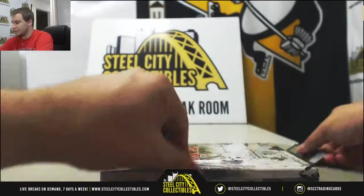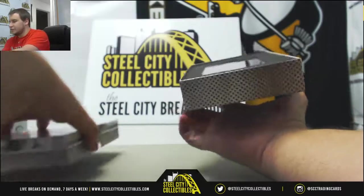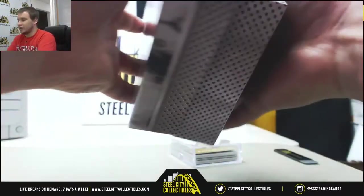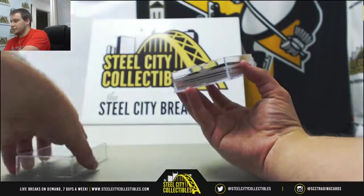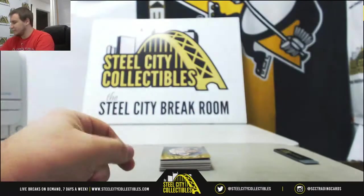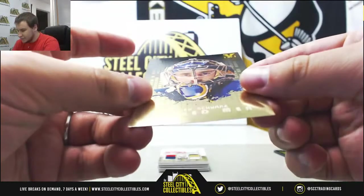And ITG Final Vault — lots of 101s in these, mostly all relics and autos. The Masked Men card on top, which in this case happens to be a 101. It's going to be a 101 stamped Masked Men card, Merrick Schwarz.